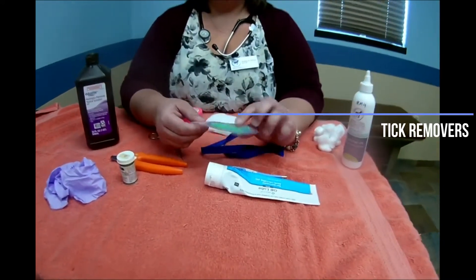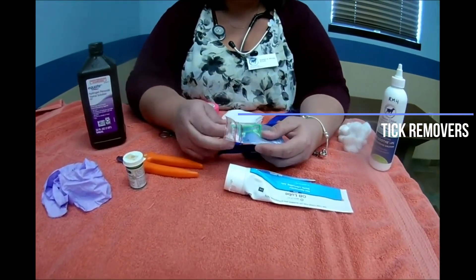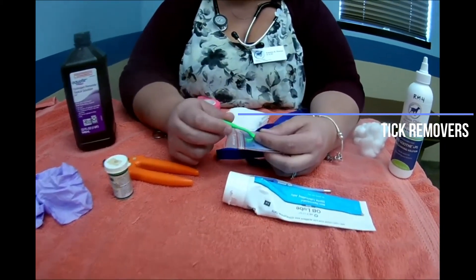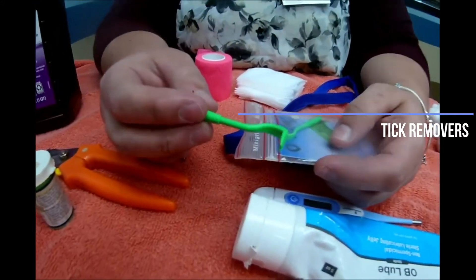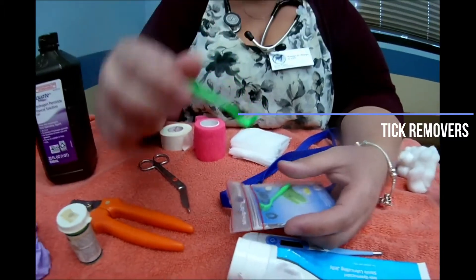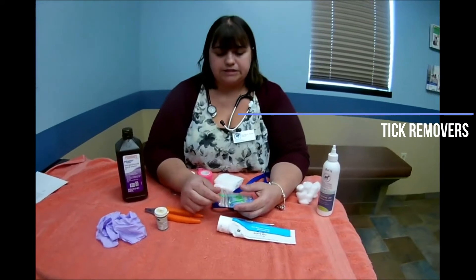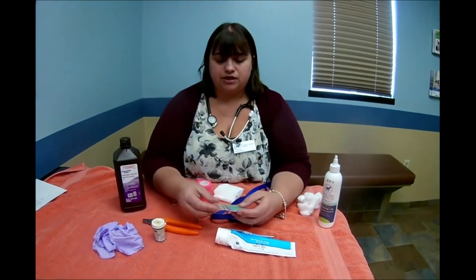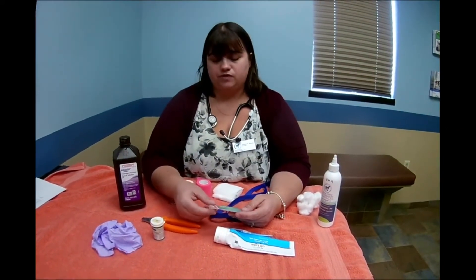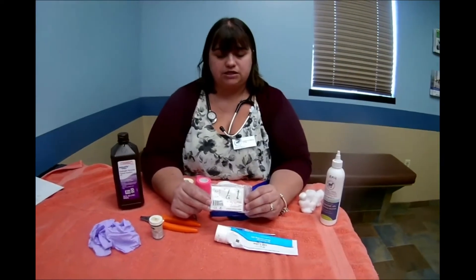Another thing you can have on hand are these little tick removers. It is definitely tick season now as the weather gets warmer. These are devices that you can scoop underneath the tick and twist and pull them out, which makes it a lot easier so you don't have to rush in with a tick attached to your animal. We will also remove those for you if needed, and these come with special instructions.